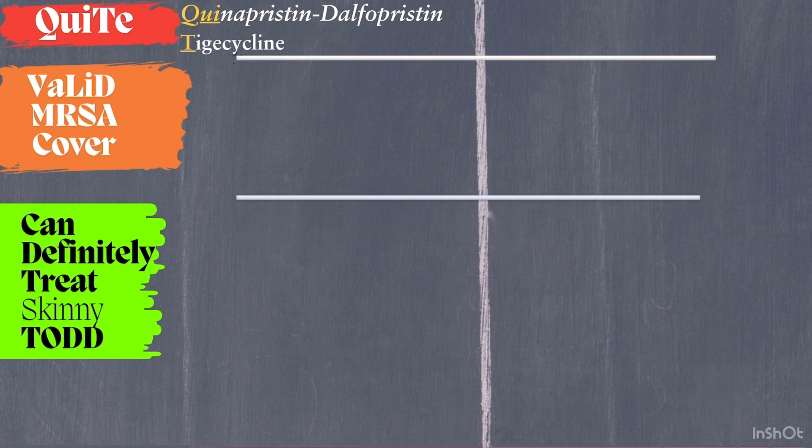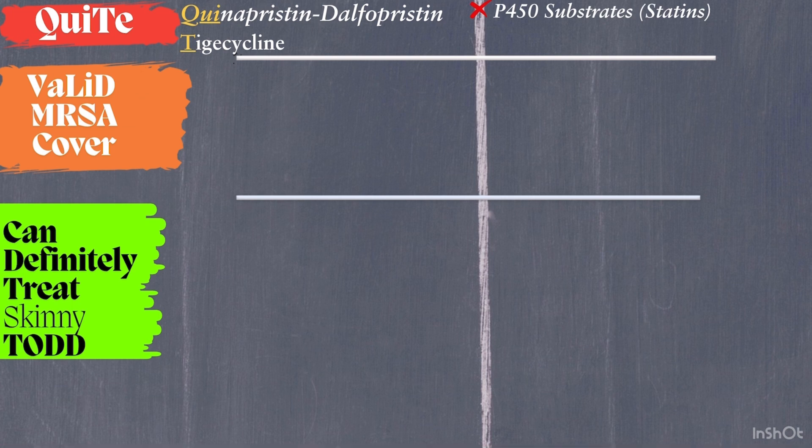First, we have QUITE. Q stands for Quinupristin-Dalfopristin, and T stands for Tigecycline. Quinupristin-Dalfopristin is broad spectrum and used for resistant MRSA. It interacts with P450 substrates, so avoid combining it with drugs like statins. Tigecycline is another broad-spectrum option and has a significant drug interaction with warfarin.